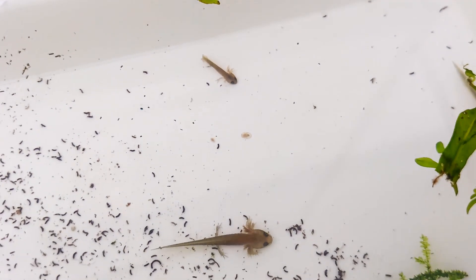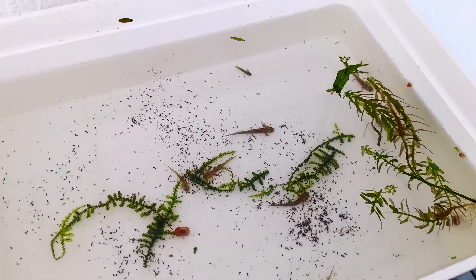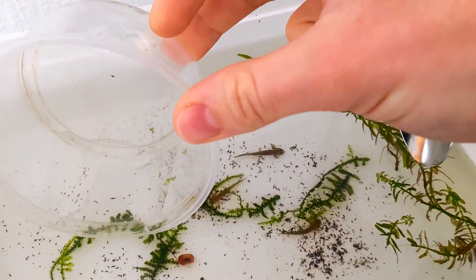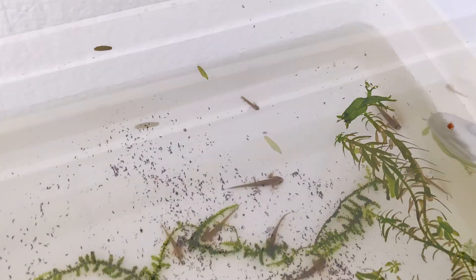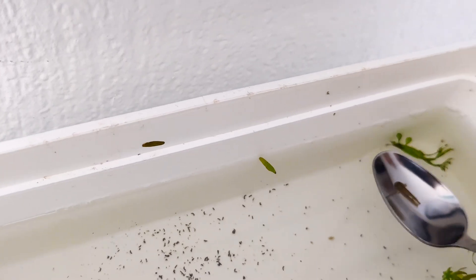After the first month it became clear that one of the larvae wasn't growing as quickly as its siblings. This can happen in a group setting where competition for food and space is intense. Unfortunately, the other larvae began to notice this difference as well and started to bite off its tail, which is a common behavior when larvae of different sizes are kept together in a relatively small container.